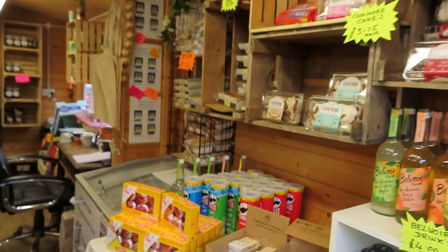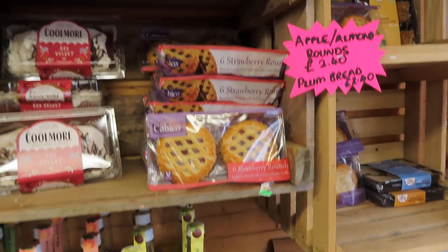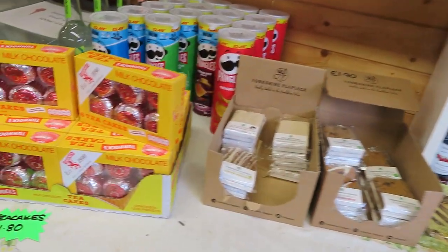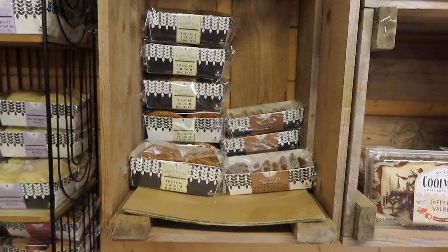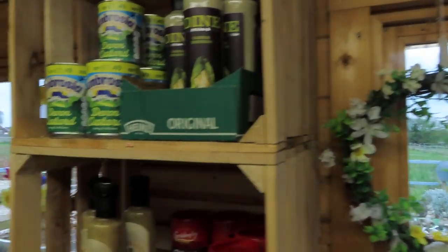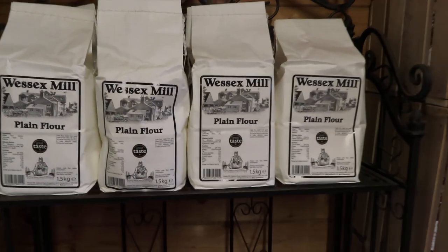Wow, look at this! Drinks, biscuits, more preserves. No, I didn't buy any Pringles! Biscuits, freezers with ice cream. They even make wreaths — spring wreaths. There we are: pickled onions, plain flour if you want to make your own and do a bit of baking.